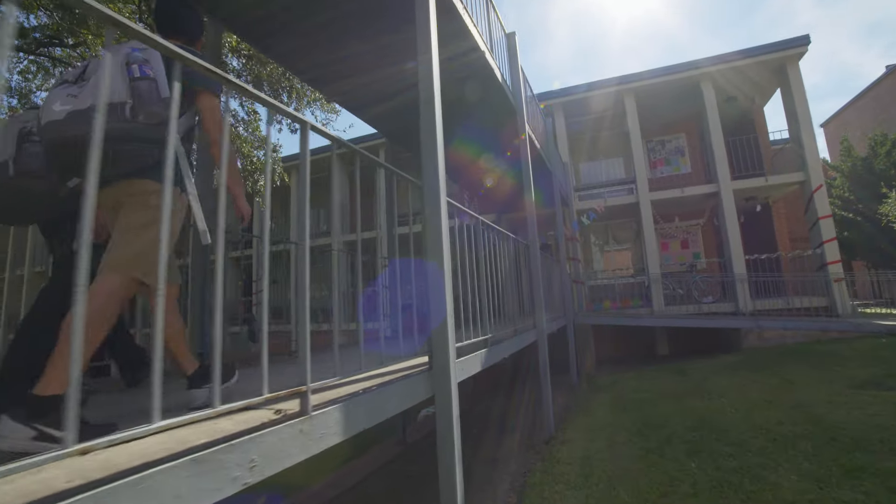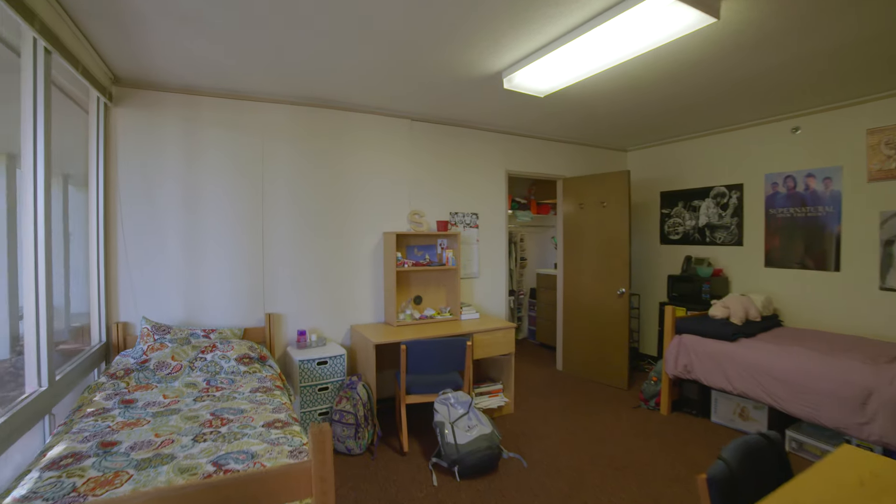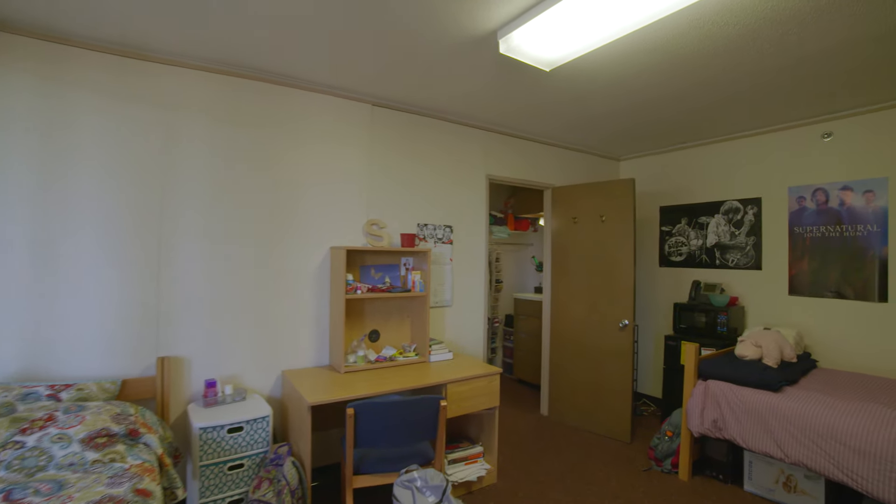This is a three-story residence hall with men and women on all floors. Each room houses two people, who then share a bathroom with two other suitemates.